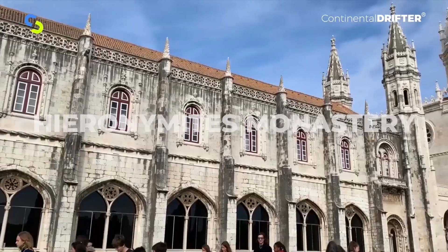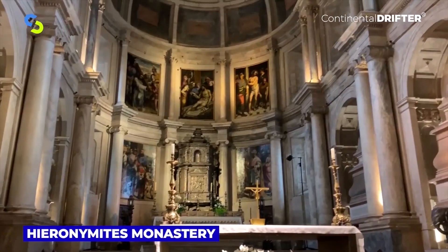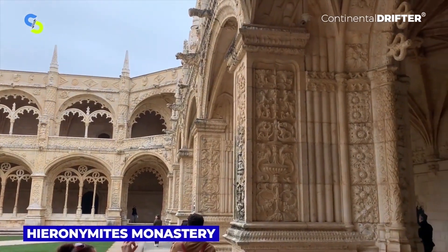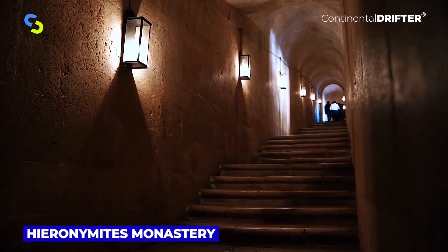Hieronymite's Monastery is one of the most prominent examples of the late Portuguese Gothic Manueline style of architecture in Lisbon. UNESCO declared it a World Heritage Site in 1983. Hieronymite's Monastery is the final resting place of explorer Vasco da Gama. The ticket fee is $13.